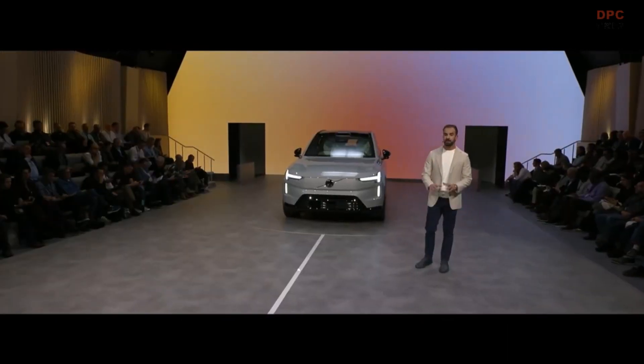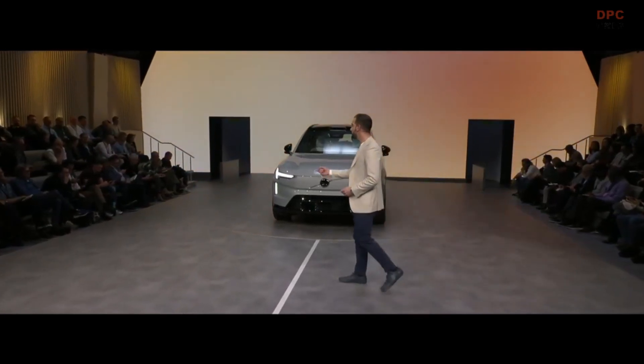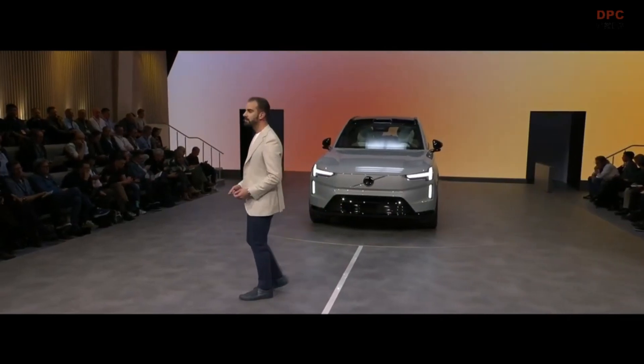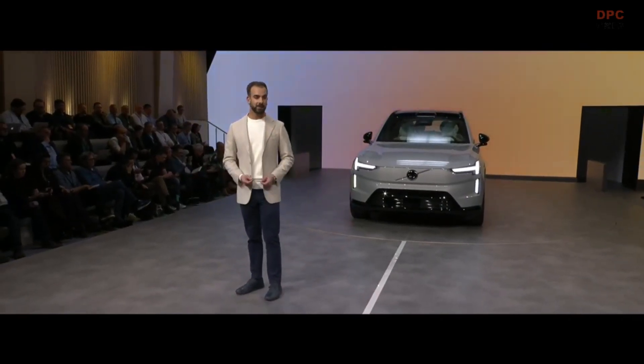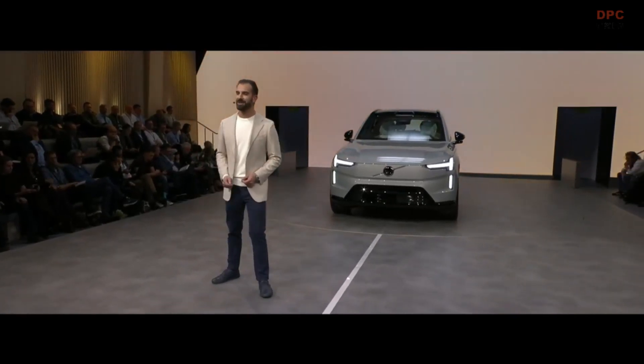The Volvo EX90 has been founded on the principle of technology with purpose — more comfortable, more sustainable, and safer. And that is true for the battery system and the ecosystem that it powers. Because the Volvo EX90 empowers you — not just your journey, but your equipment, your house, your network, your community, and even one day our society. And to tell you more about that, let me introduce you to Emily.